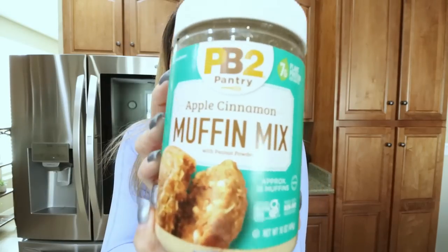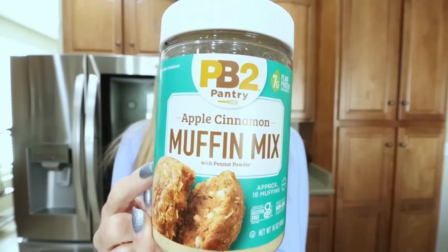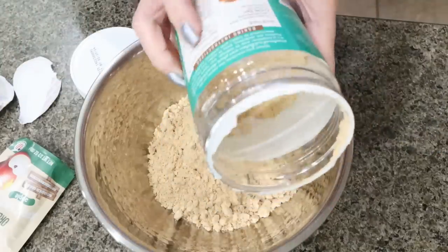We're going to make the new PB2 Pantry apple cinnamon muffin mix. I hauled these in a grocery haul and made them in my boot camp group — loved them! You can have two muffins for 210 calories. I found this at Kroger in the baking aisle, and a few of you have seen it at Walmart too. You're going to need the muffin mix, eggs, oil — which we're substituting with unsweetened applesauce — and some water. We'll start with half the jar, approximately one and a half cups.